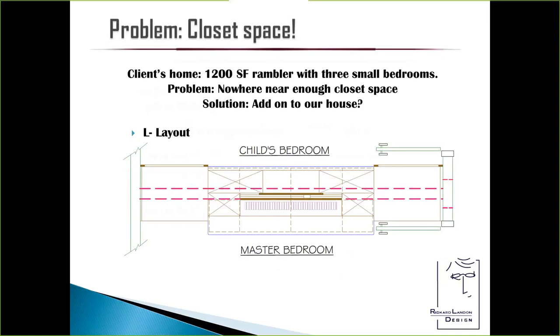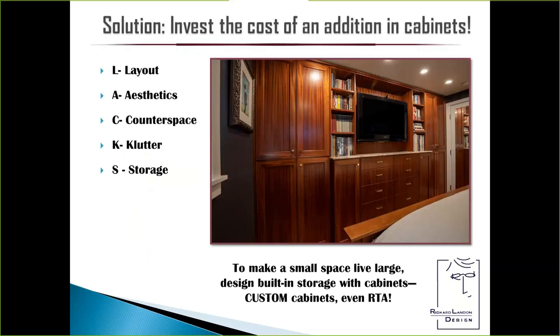I'm going to start with the closet space problem. I was invited to a home — a 1,200-square-foot Rambler with three small bedrooms. Out here, that home is going to sell for about $700,000 now. Built in the 1950s with one six-foot closet in the master bedroom, because at the time the husband was likely working at Boeing and the mom was a stay-at-home mom. There's never enough closet space in these homes. The client asked, should we consider adding on? I said no, there are ways we can solve this — take this wall down, move the doorway slightly, and we'll be able to make a small space live large.